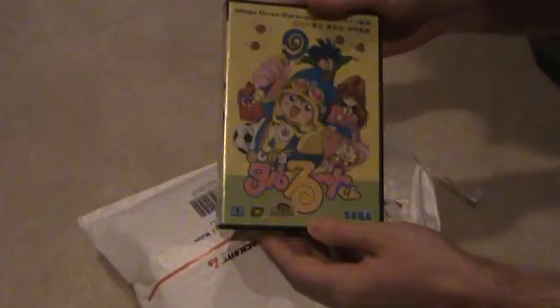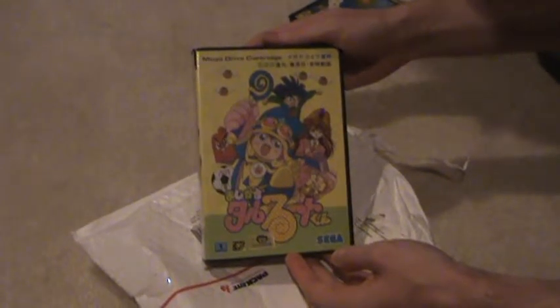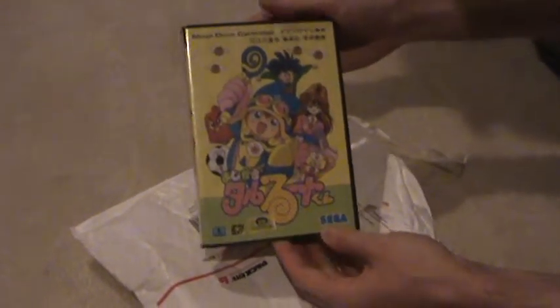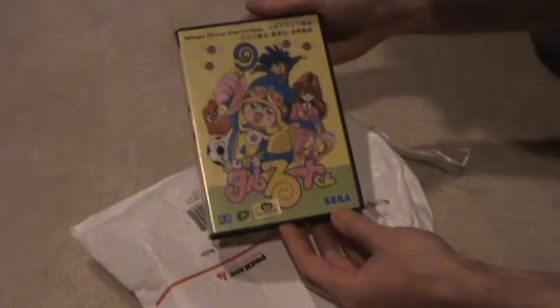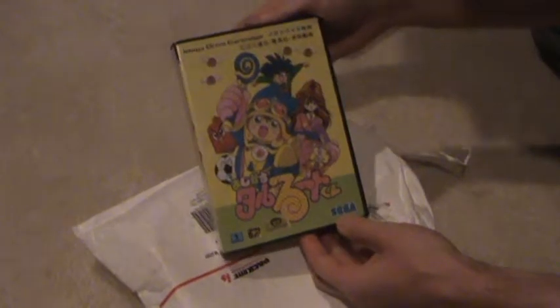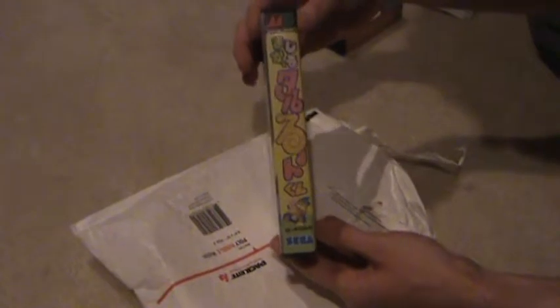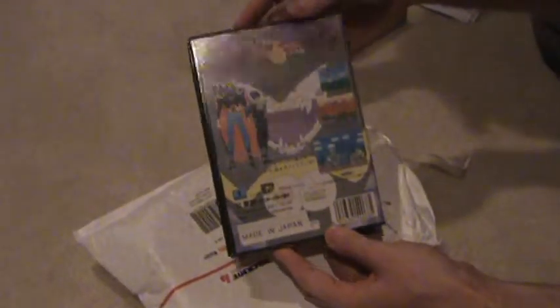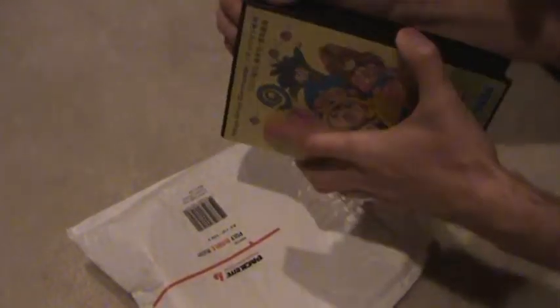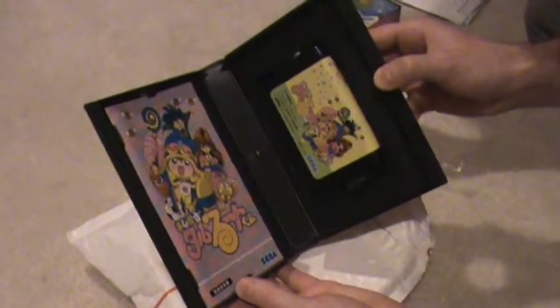The other one I picked up is also looking pretty good. The auction had it listed as Magical Toruru Tokun — I believe is how you say it. I'm not sure if that's the full official name of it or not, but I looked the video up on YouTube and it looked like a pretty cool platform action game, pretty colorful. I figured I'd pick that up too from the same seller, and again this one was listed in near mint condition — and yeah, it's looking really good.